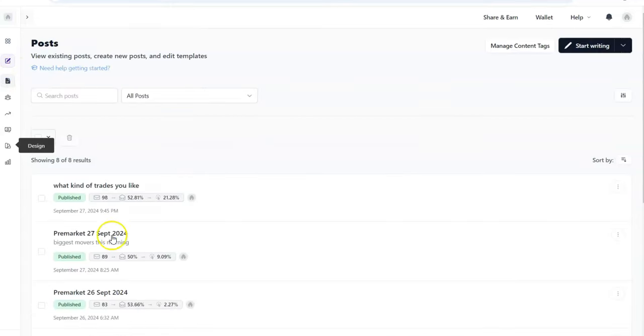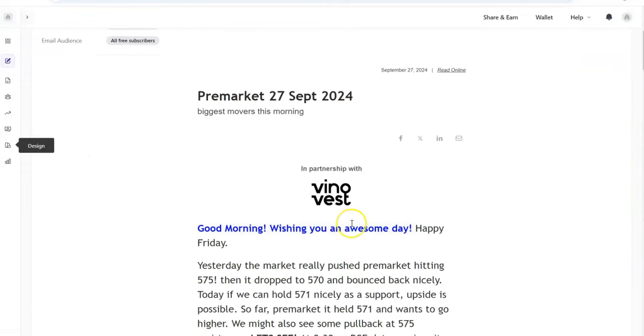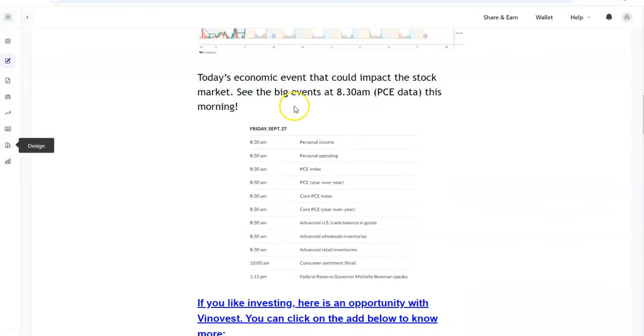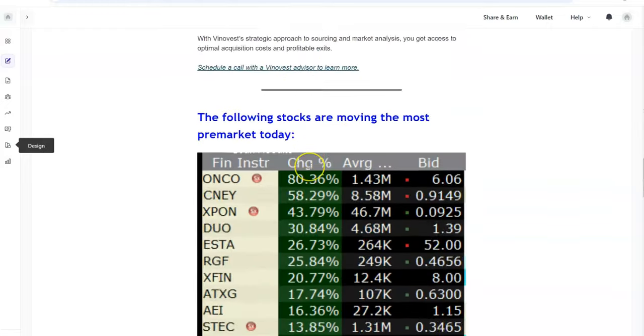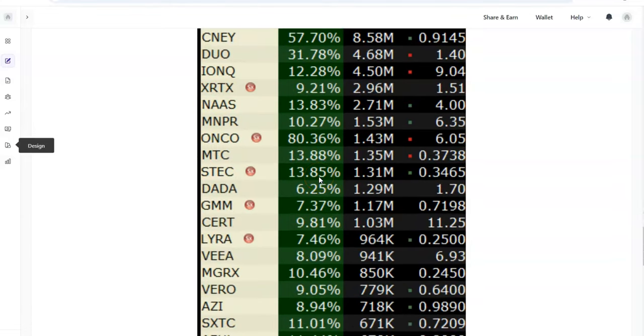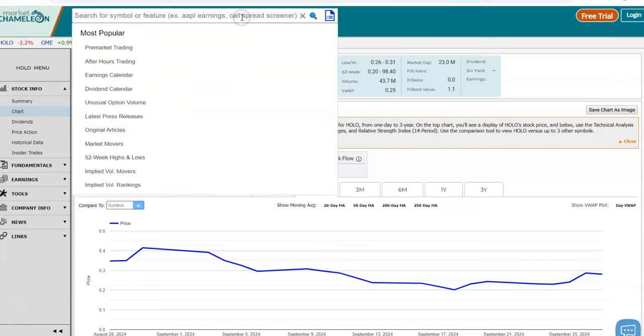I also just recently started a free newsletter which I send each morning before the market opens. It covers what is happening in the market, which stocks are running, which economic events we have that day, and which stocks have a lot of volume — so that you can do better day trading. The link will also be in the first comment.